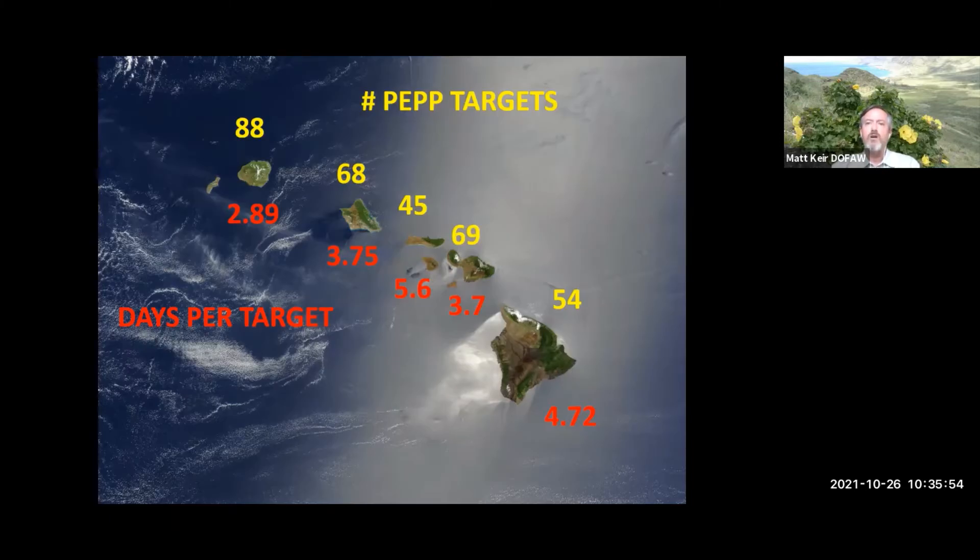There are numerous PEP targets on each island and a limited number of staff. This map shows the approximate number of PEP targets on each of the major islands — 88 for Kauai and 45 for Molokai, and so on. There are between two and three PEP staff on each island, so given the number of work hours in a year, staff have on average just three to five days per year to spend on each PEP species.